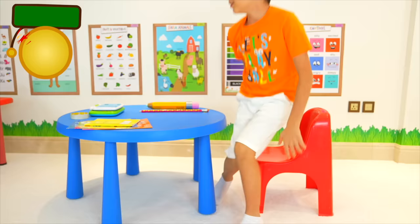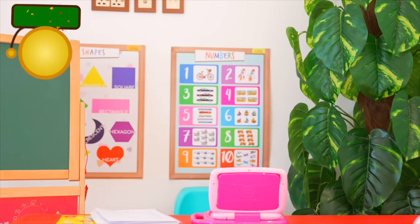Great job, Alex! Both of you, very well done today. I'm very proud of you, you can go home. And kids, I have some homework for you — subscribe to Jason Vlogs!